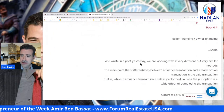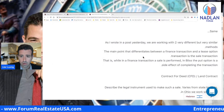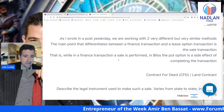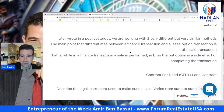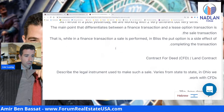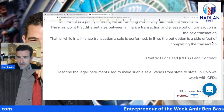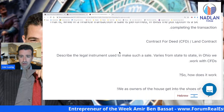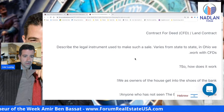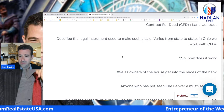Amir says both are the same. As he wrote in a post yesterday, we are working with two very different but very similar methods. The main point that differentiates between a finance transaction and a lease option transaction is the sale transaction. In a finance transaction a sale is performed, while in a lease option the put option is a side effect of completing that transaction. Contract for deed, CFD or land contract, describes the legal instrument used to make such a sale. Varies from state to state. In Ohio, we work with CFDs.